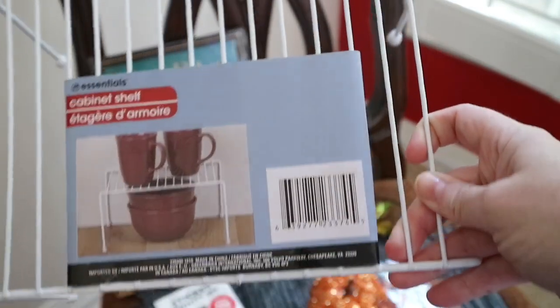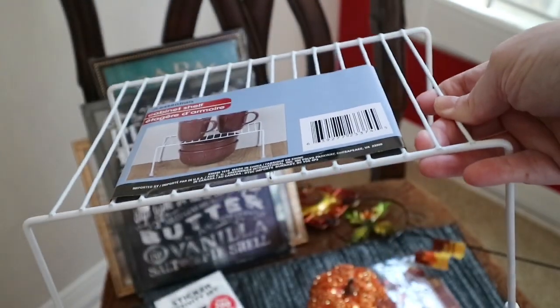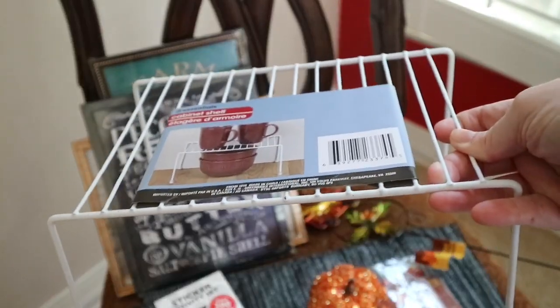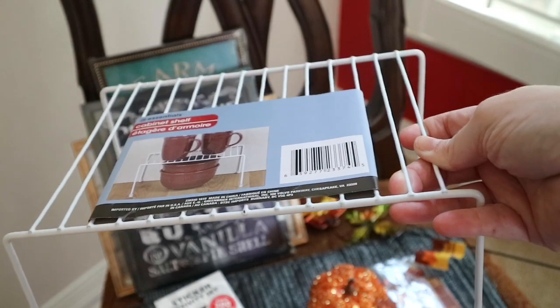I found this cabinet shelf for storage and I plan on using a few of these in the bathroom as well as in the kitchen. These are just really convenient to have, and I've never seen them at my Dollar Tree before, so I went ahead and grabbed some today.